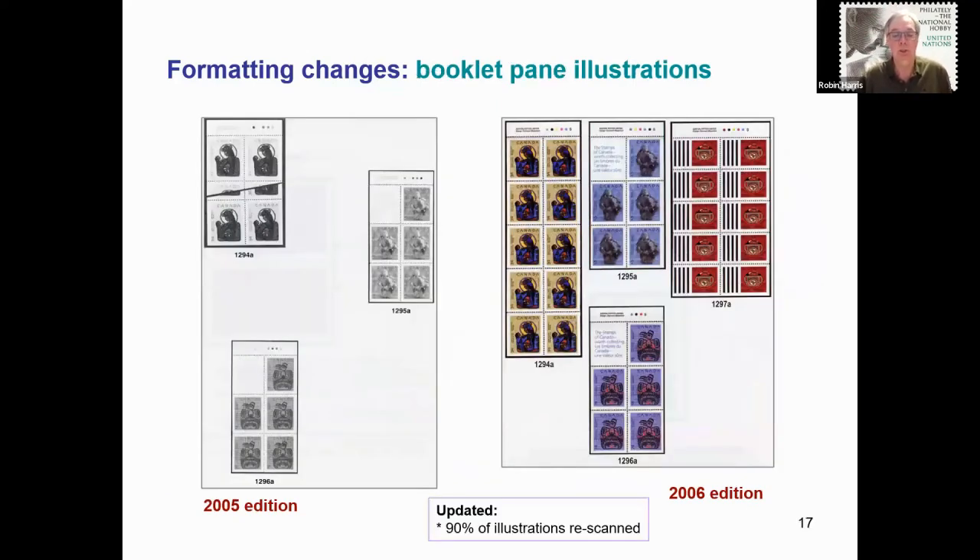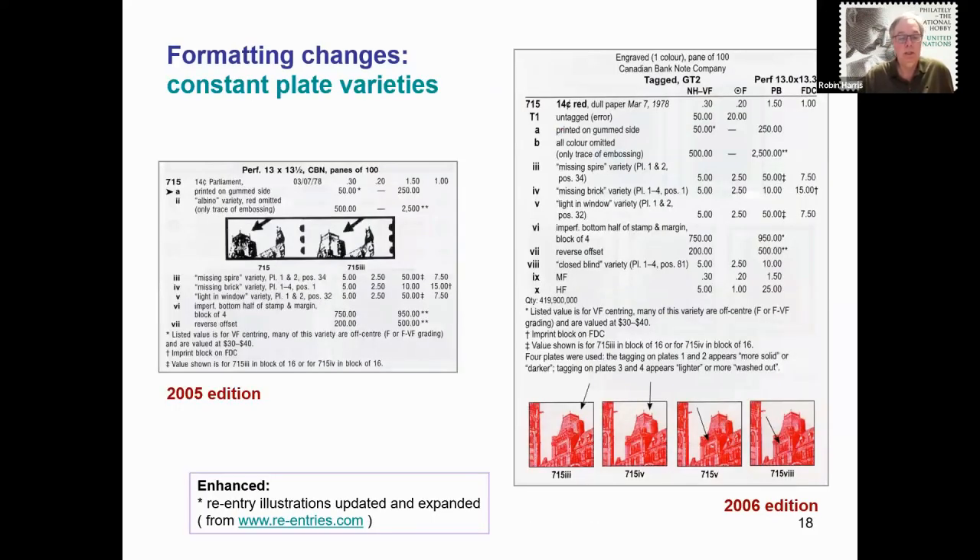Another significant change for my first edition was displaying complete booklet panes in colour. Previously, booklet panes were shown in black and white, and some of the larger format panes were split and did not show the entire pane. In fact, over 90% of the thousands of illustrations in the catalogue for the 2006 edition were updated based on new scans I had prepared specifically for the new edition. As a modern collector with a couple of million used stamps at my disposal, one area I enjoy most is the hunt for constant plate varieties. A concerted effort was made to add many more well-known constant plate varieties to the catalogue, and to illustrate as many as possible. Images for the older re-entries were also improved via the generosity of the re-entries.com website.